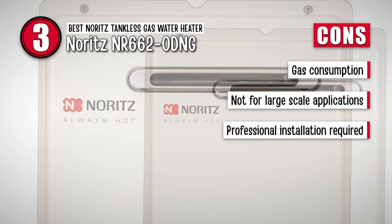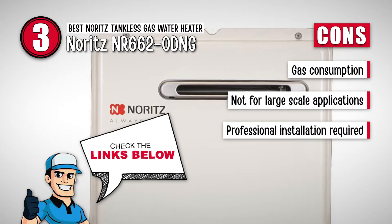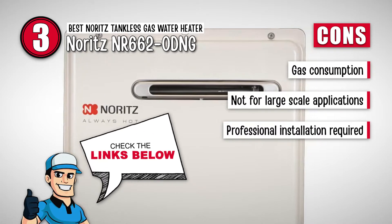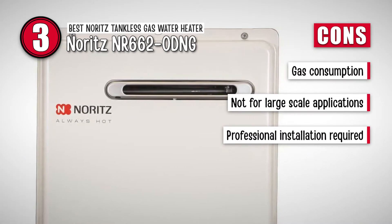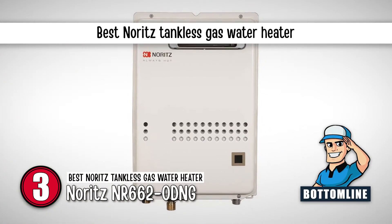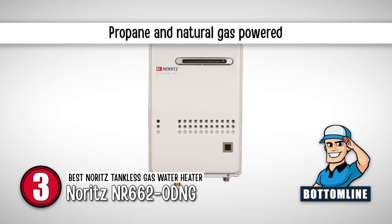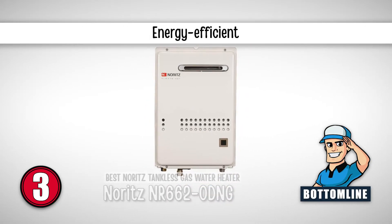However, it uses a lot of gas, it is not suitable for large-scale applications, and it may require professional help for installation. Bottom line is, it is the best Noritz tankless gas water heater. You can use it with both propane and natural gas, and it is energy efficient.